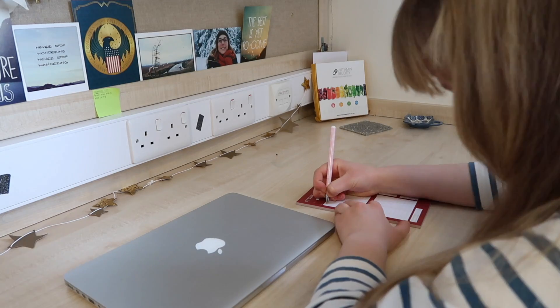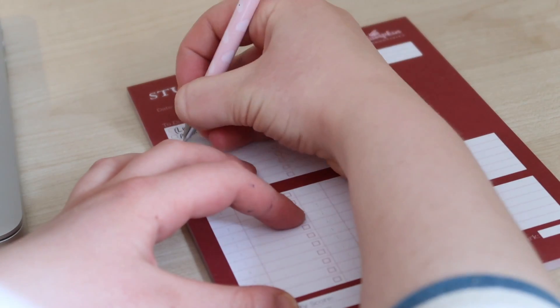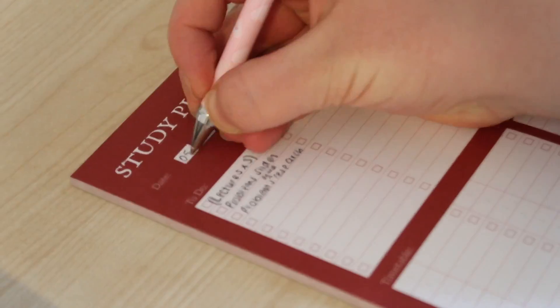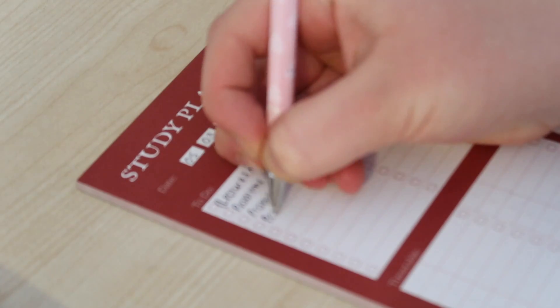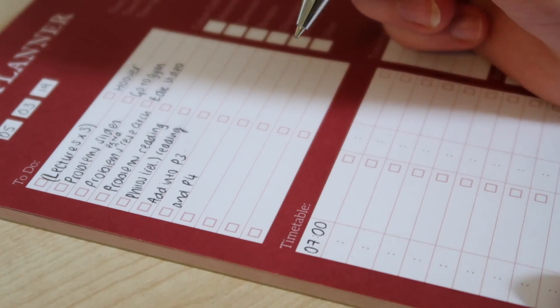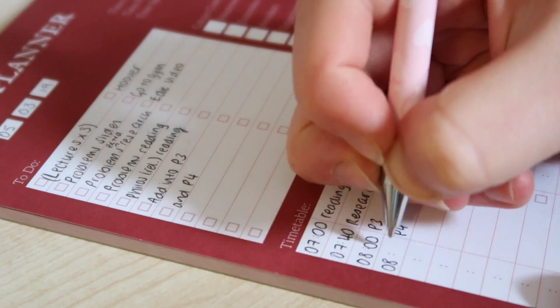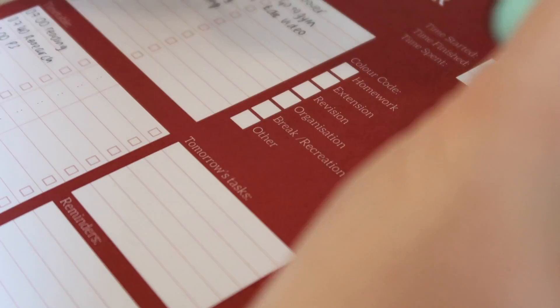The next thing I would do is actually plan my study session. I like to use my Pumpkin Productivity study planner, which is available on my website. I will write a to-do list and then fill in a timetable so that I can make sure that I don't procrastinate and that my time is efficiently and productively used.